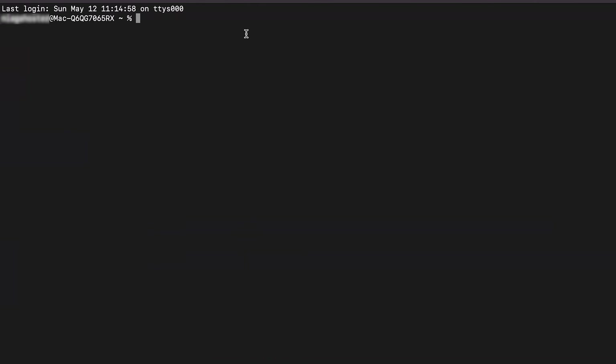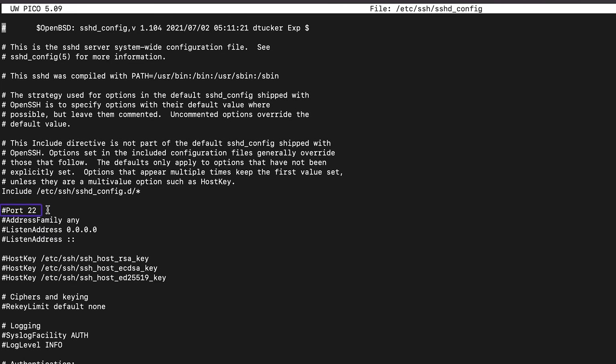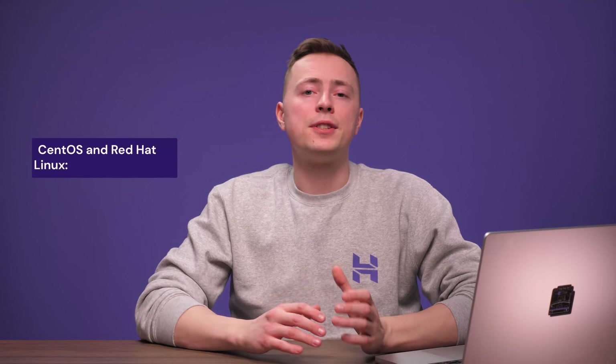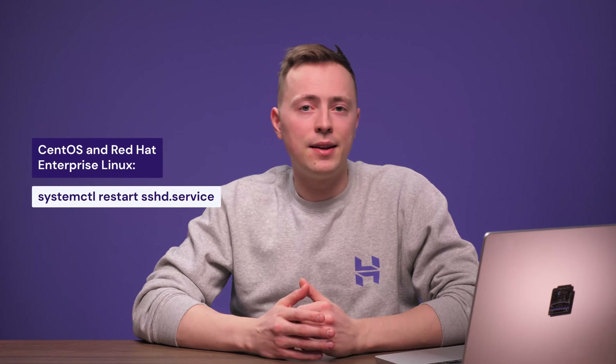Open your computer's terminal and log in with SSH. If you use Windows, you'll need PuTTY for this. Run this command to edit the service configuration file. Locate the line that reads port 22, replace 22 with a new port number and remove the hashtag. Save the changes and exit, then restart the service. If you use Debian and Ubuntu, type this command. For CentOS and Red Hat Enterprise Linux users, type in this command. Once you're done, try logging in with SSH using the new port number to check if it's applied successfully.